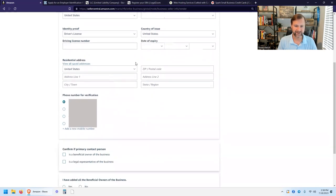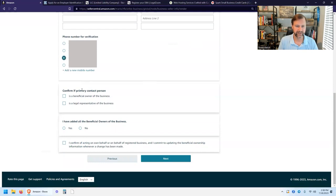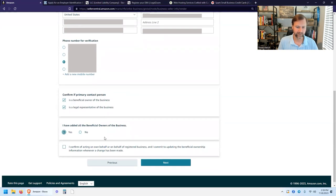Enter your residential address. This may be the same as your business address if your registered business address is your home — that's completely fine. If you have a separate business office or warehouse, enter that address differently. Select your phone number for home contact verification. Then confirm if the primary contact is a beneficial owner — if you're the only owner, you are the beneficial owner. If a lawyer is filling this out, they'd be a legal representative only.